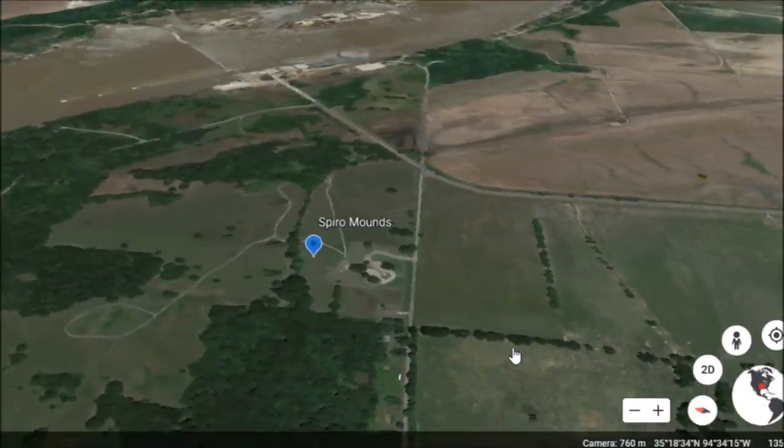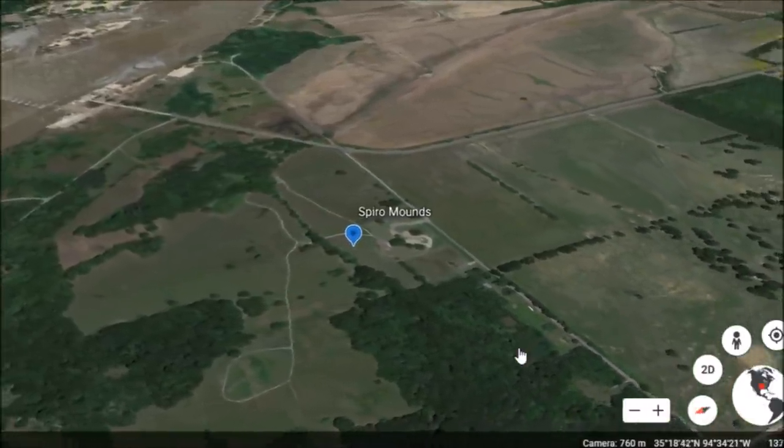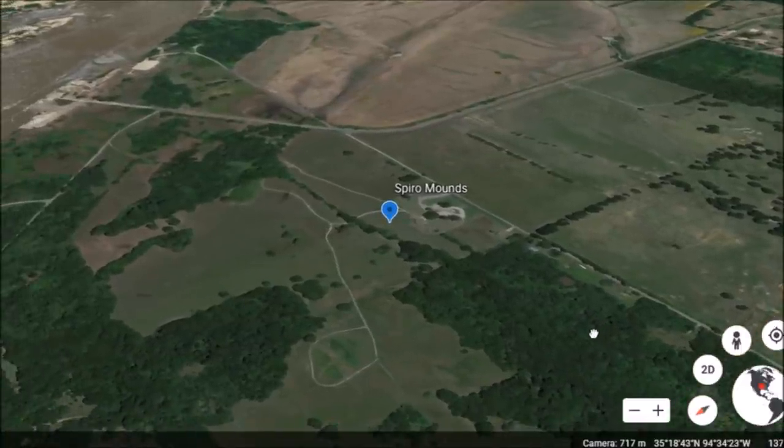Some of these videos I made about three years ago, especially the ones on the more important sites. I'm remaking some of them — just didn't like the way they sounded. This is the Spiro Mounds.